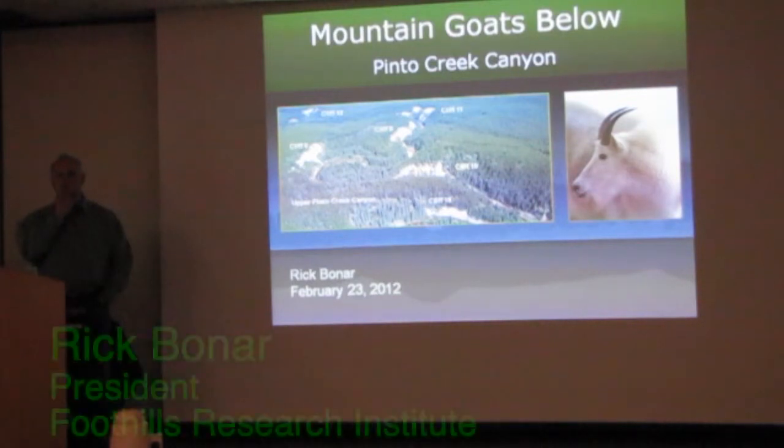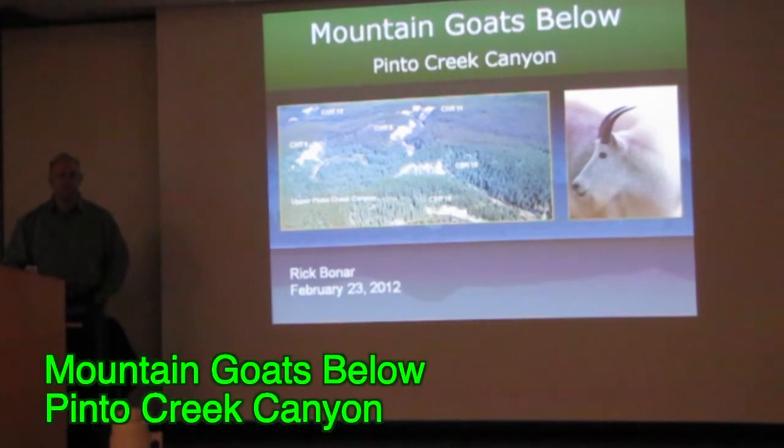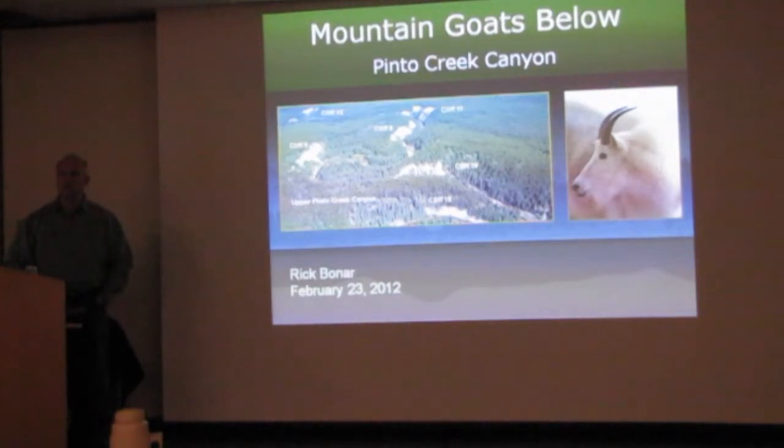I'm going to talk today mostly around natural history and human interest, a little bit of conservation issues, which is really why Hinton Wood Products got into studying mountain goats in the first place. Personal background: before I came to Alberta some 24 years ago, I lived in BC and used to spend a lot of time hunting these guys.